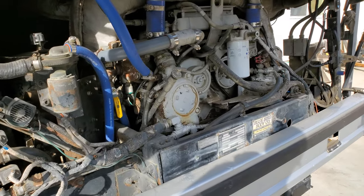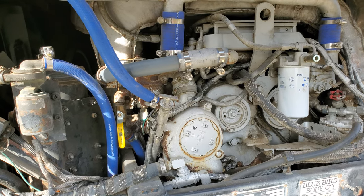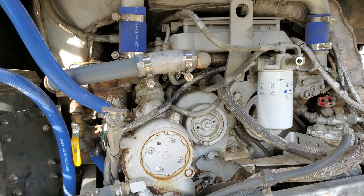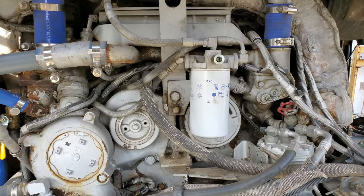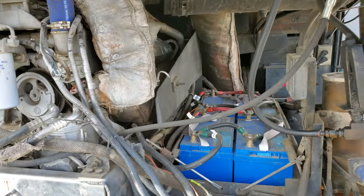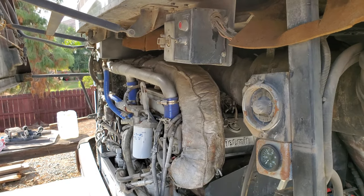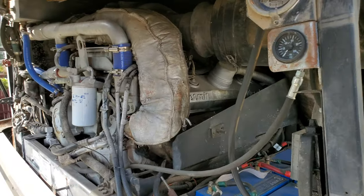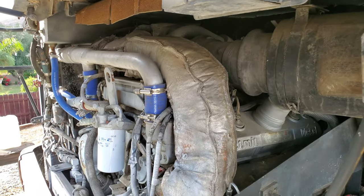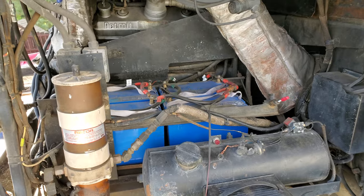All the hoses have been replaced — all the difficult ones back on the firewall — all with top high-end marine grade hoses. Oil's been changed, coolant's been changed, all the filters are new, batteries have been replaced. It's been very, very well maintained. As you can see, it's very clean in the engine department. I put an oil pressure gauge on the inside so anyone working in the back can see the oil pressure.